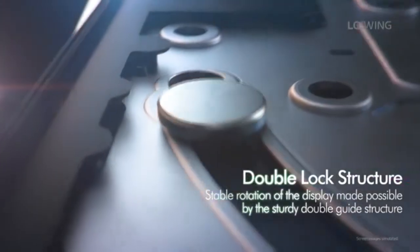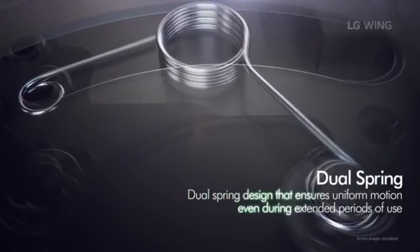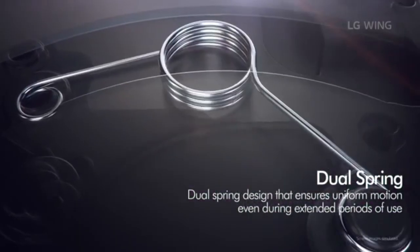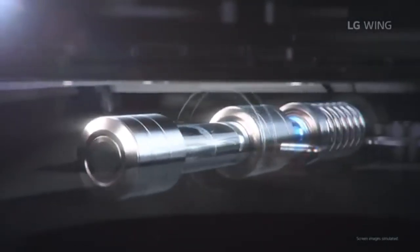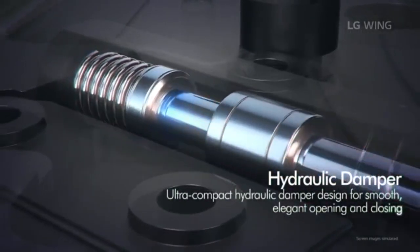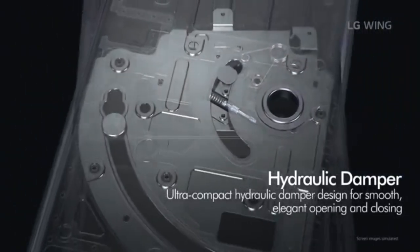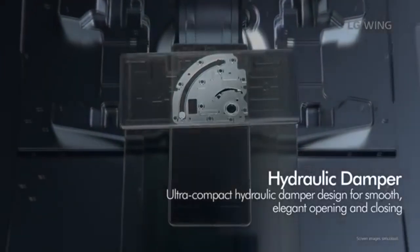I'm gonna take my hat off to LG because they're always innovating, always creating something new and fresh. This is a hydraulic damper, and I believe they have tested this mechanism many times. Look at that — that is a work of art, absolutely a work of art. The designers at LG are pure geniuses the way they crafted this phone.